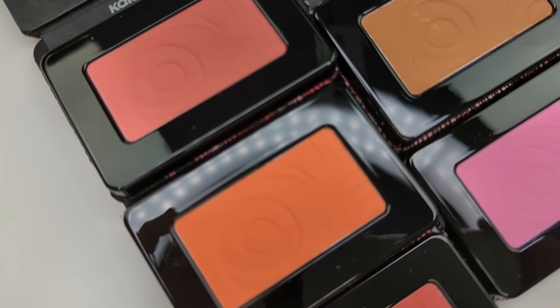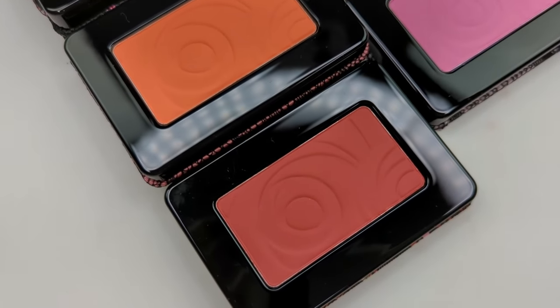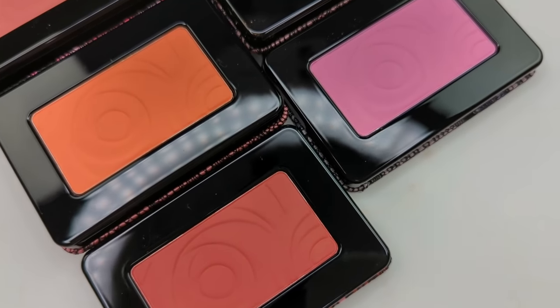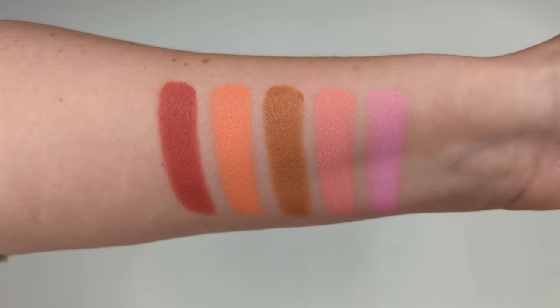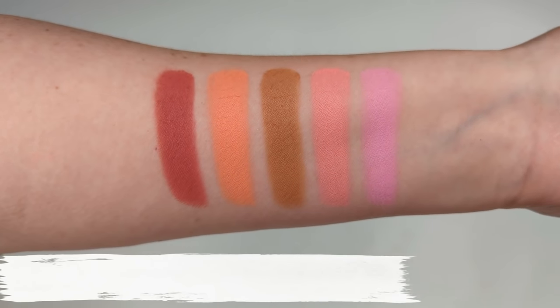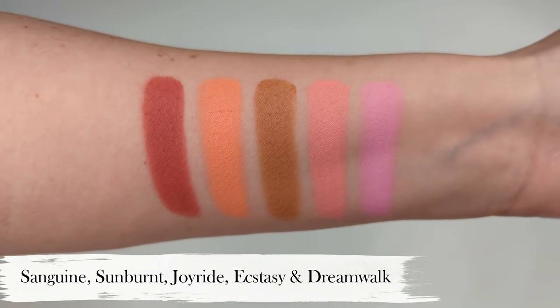Next, let's talk about the mono blushes. They come in such beautiful colors and claim to have a silky featherweight formula that blends easily and gives long-lasting color. Here's a look at all the swatches. From right to left, the shades are Sanguine, Sunburnt, Joyride, Ecstasy, and Dreamwalk.